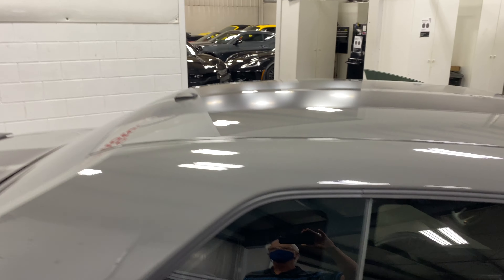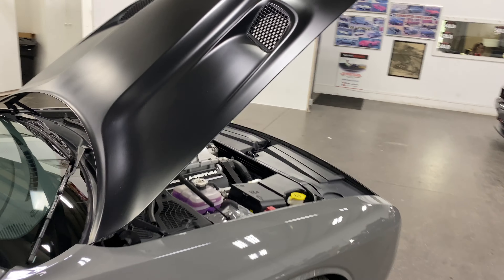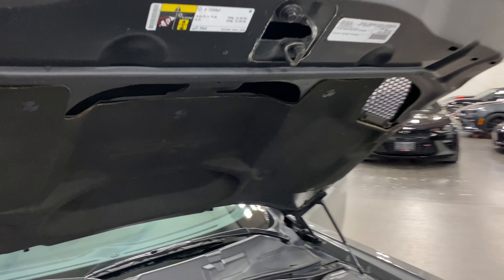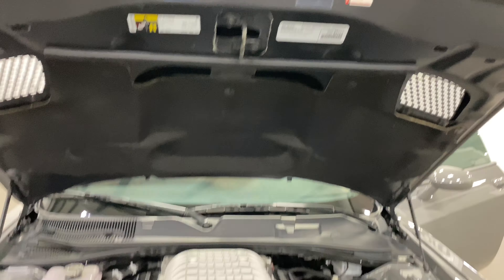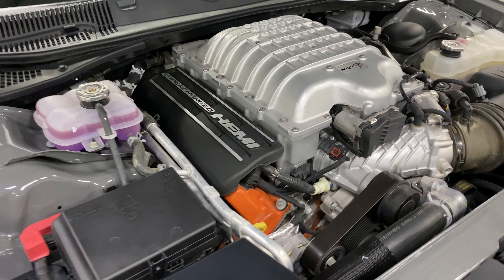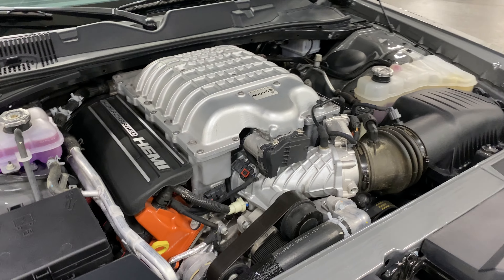It's got the deep tinted glass and the black top package stripes. The hood is the new and improved lighter hood that saves you weight and makes you go faster. Under the hood is a 6.2 liter SRT supercharged Hemi engine producing 707 horsepower, mated to a six-speed manual transmission.